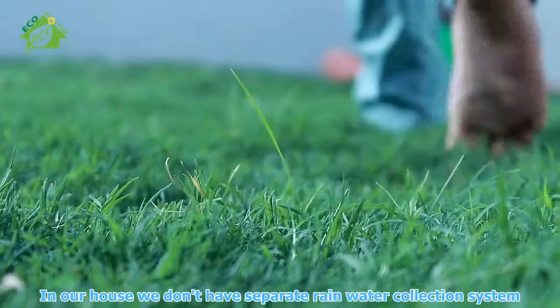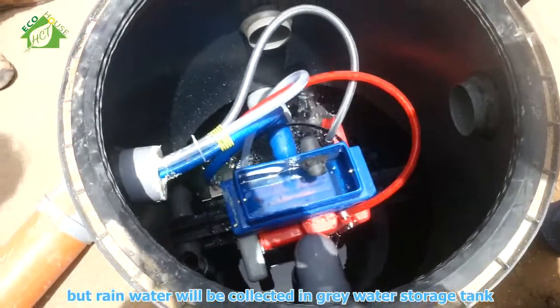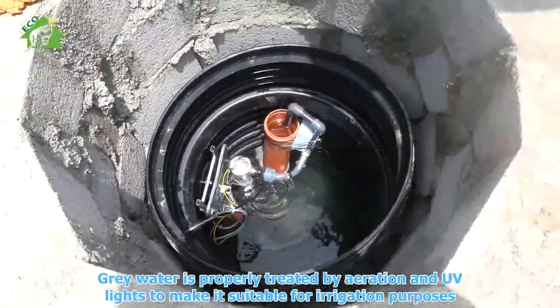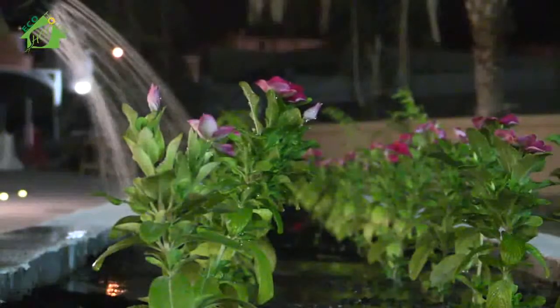In our house, we don't have a separate rainwater collection system, but rainwater will be collected in a green water storage tank. Gray water is properly treated by aeration and UV lights to make it suitable for irrigation purposes.